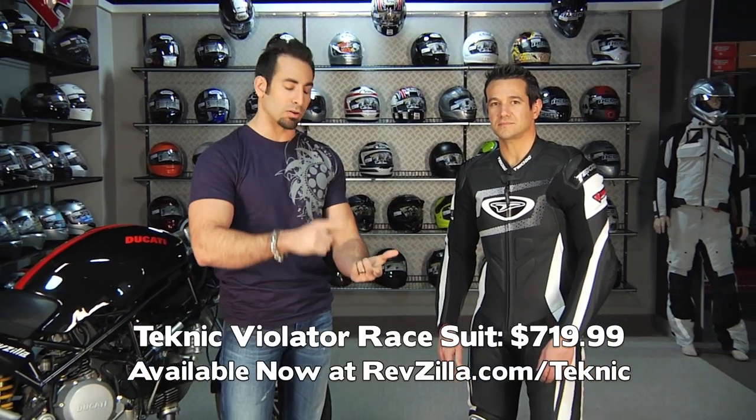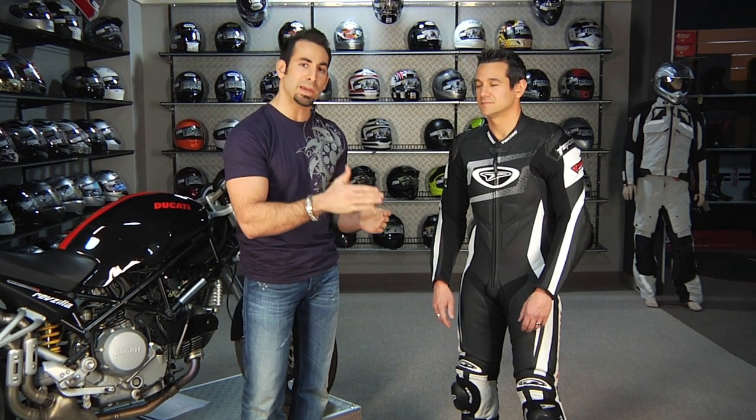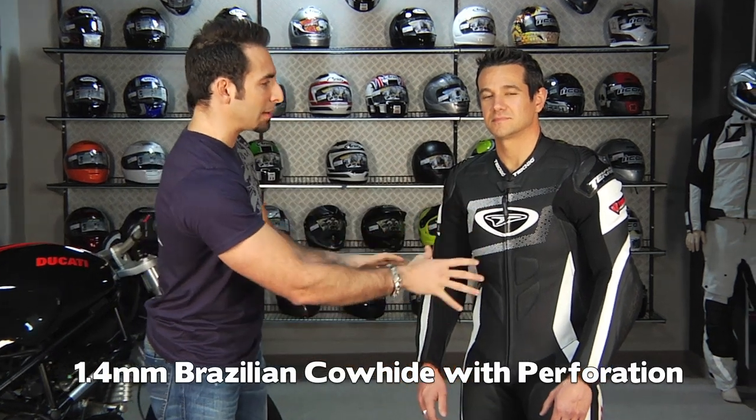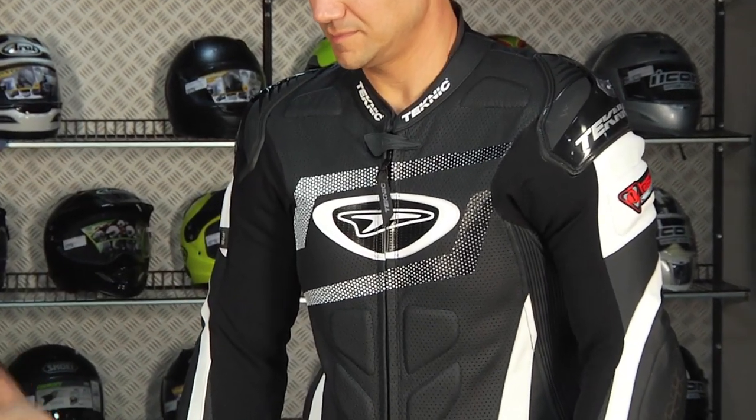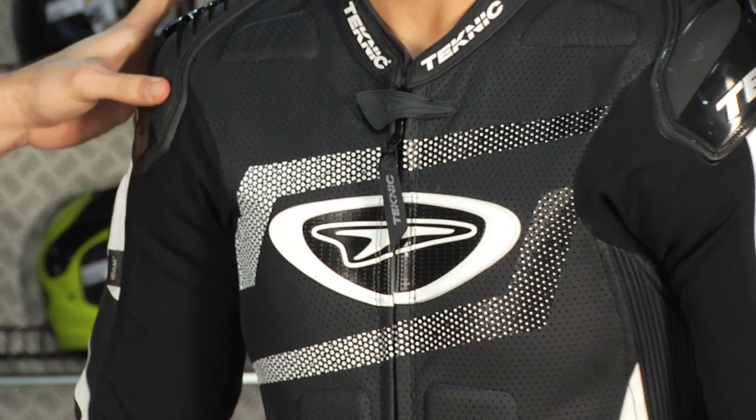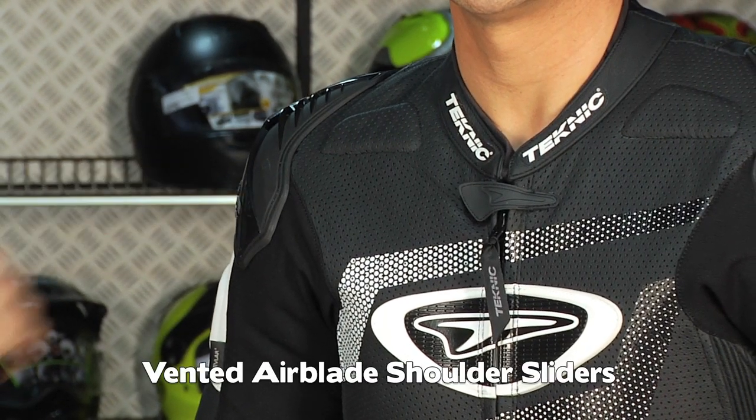For this first tier, Eric is wearing the Technique Violator at $719. All first-tier suits are going to be Brazilian cowhide, lots of perforation, safety stitched. These are sub-$800 suits that offer a great level of protection for the first-time or beginning rider, keeping them safe and comfortable at the track. The Technique Violator comes in a handful of colorways. Notice the big perforation scheme — we have temper foam inserts, S1 stretch panels for flex and movement, external hard part sliders on the shoulders that are vented, and CE armor throughout.